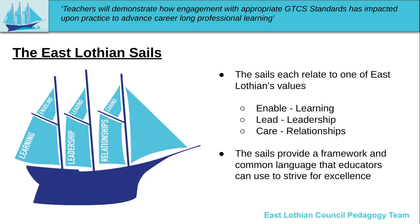The East Lothian sales each relate to one of East Lothian's values: enable is linked to learning, lead is linked to leadership, and care is linked to relationships. Each of the sales go into more detail and provide us with a common language and framework to work towards, and they support continuous improvement in our schools as we aim for the very best outcomes for our learners.